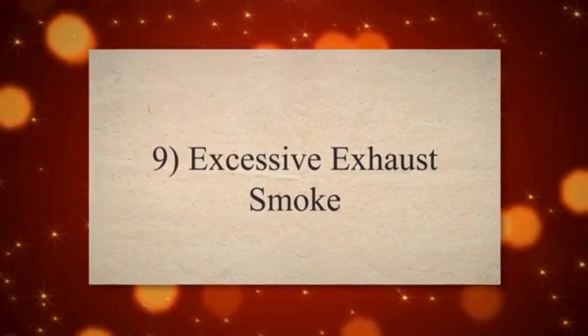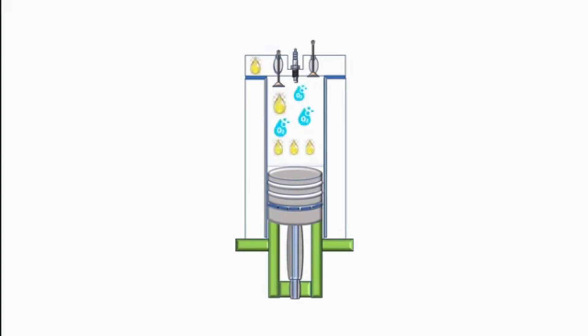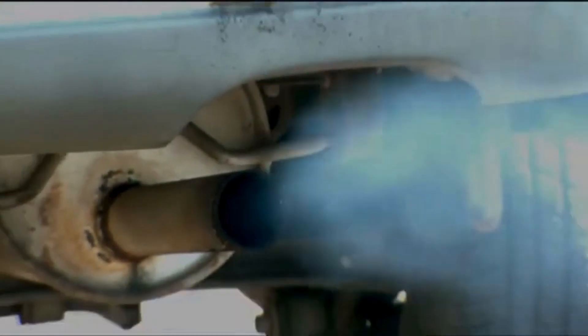Symptom 9: Excessive Exhaust Smoke. A bad PCV valve can lead to oil being burned in the combustion chamber, resulting in increased exhaust smoke. The smoke may appear blue-gray in color, indicating the presence of burning oil.